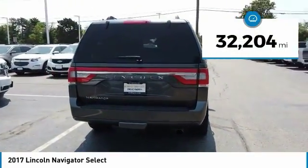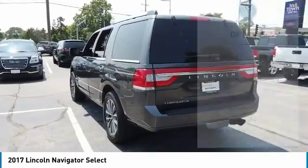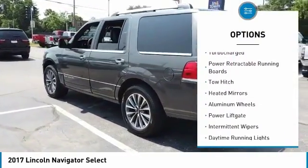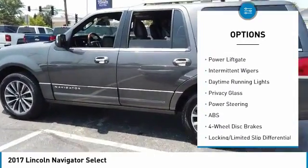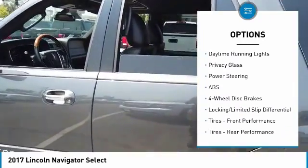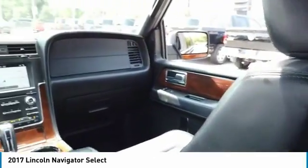This vehicle has less than 35,000 miles. Here are some of this vehicle's great options: four-wheel drive, turbocharged, power retractable running boards, tow hitch, heated mirrors, aluminum wheels, power lift gate, intermittent wipers, daytime running lights, and privacy glass.